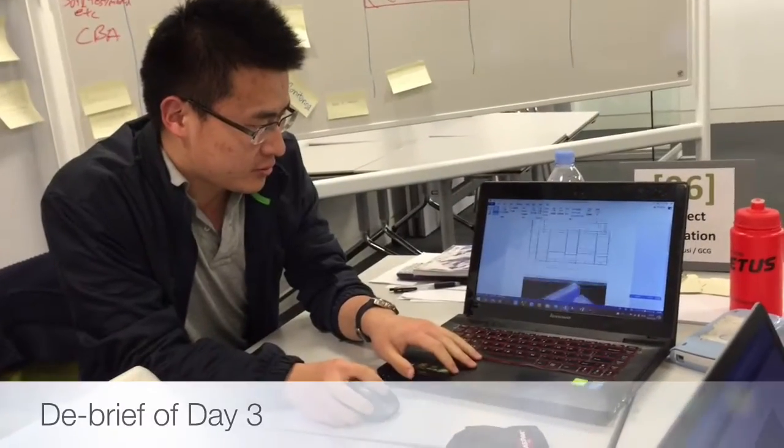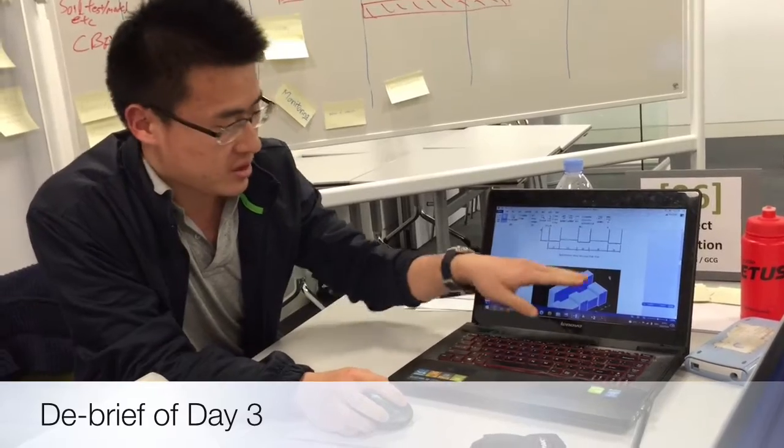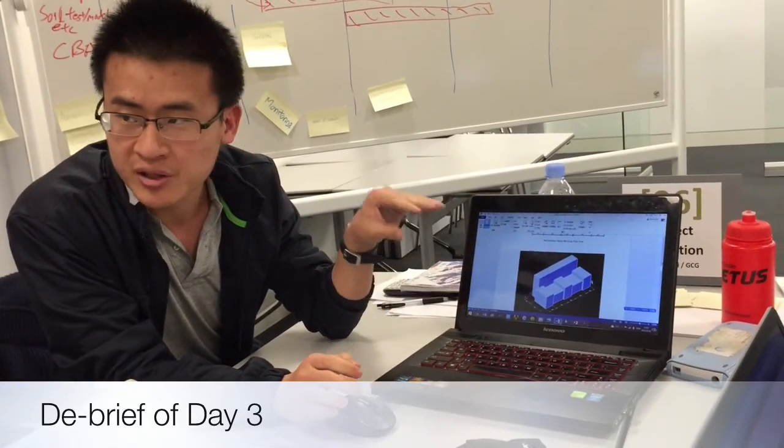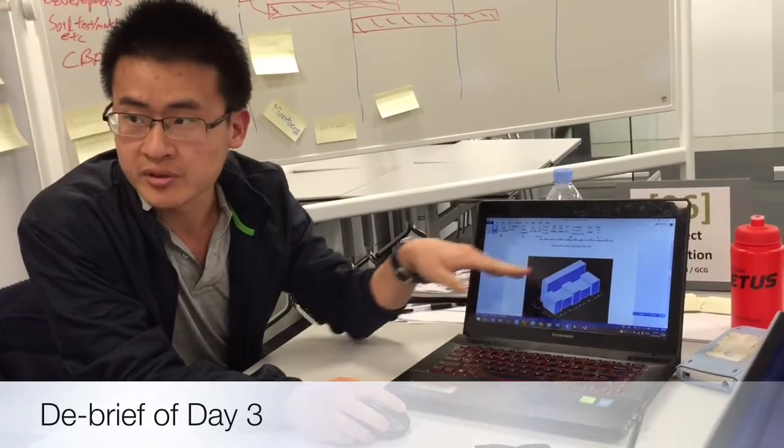I made a model for this. I got two dimensions of the largest one and I used interpolation from the picture, and I worked out the lower buildings.